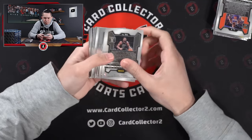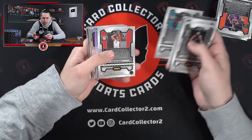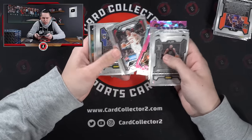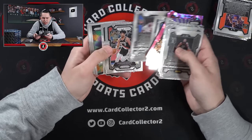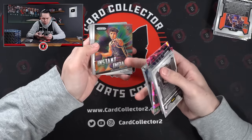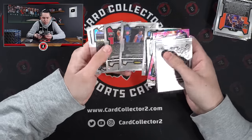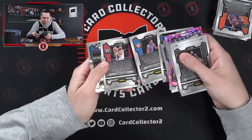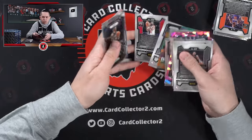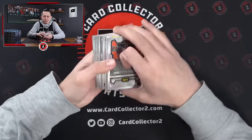Alright, here we go. A couple base to start. LeBron, LaMelo, Seth Lundy on the pinks, then some base. For the Warriors — Thompson and Kobe White. Again seeing that peeling — hopefully that stays away on some of these. Sir Thompson's a silver on that one. The Kobe White pink — with the damage again. Hopefully we don't see much more of that.